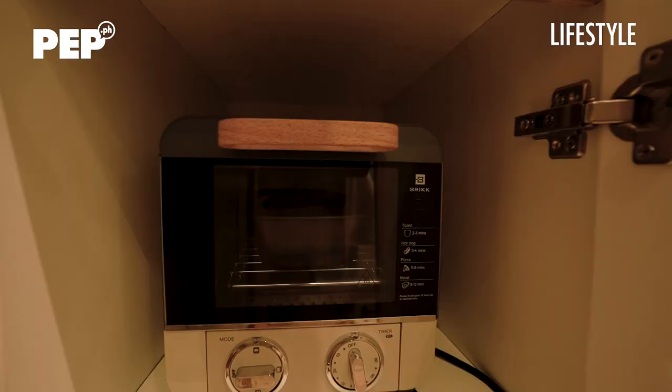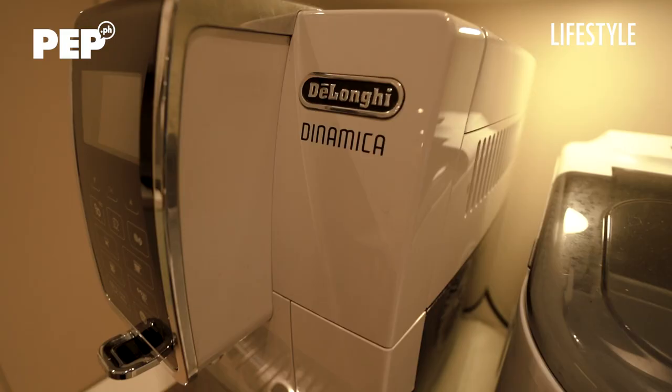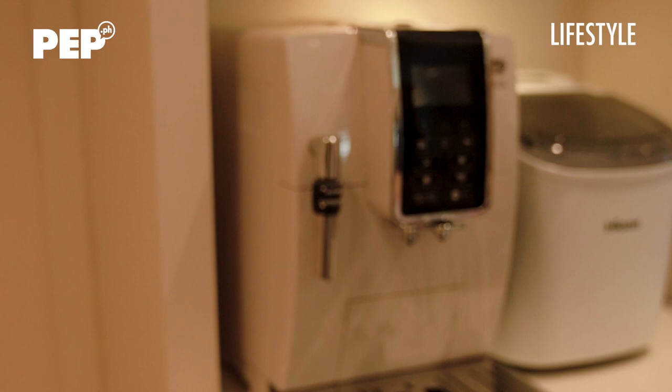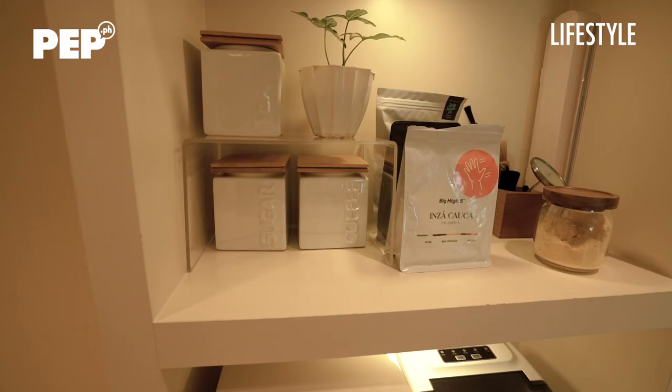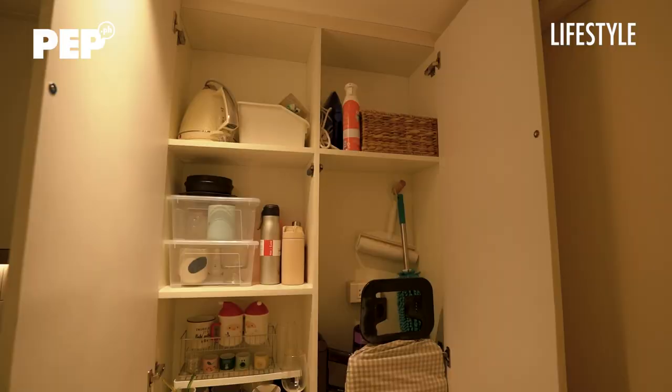There's also a very cute toaster oven I got from SM Home — it's from the brand Brick. What's unique is that unlike a typical toaster oven, it's shaped like a loaf of bread. You can bake things like sushi bake in it. And of course you can't miss the coffee tools — I have a big coffee machine for espresso, a grinder, and a gooseneck kettle for pour-over. Any kind of coffee you can make at my home.